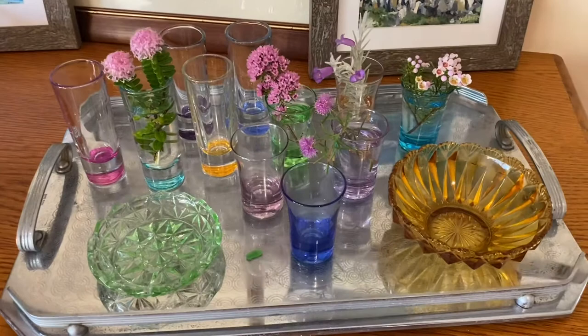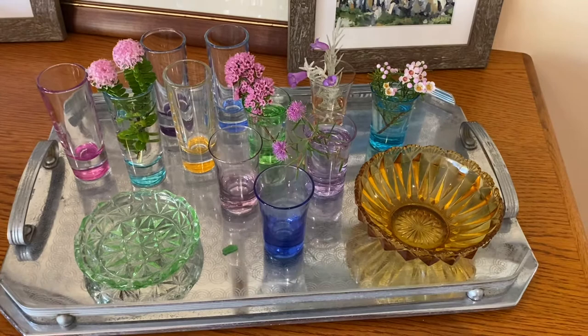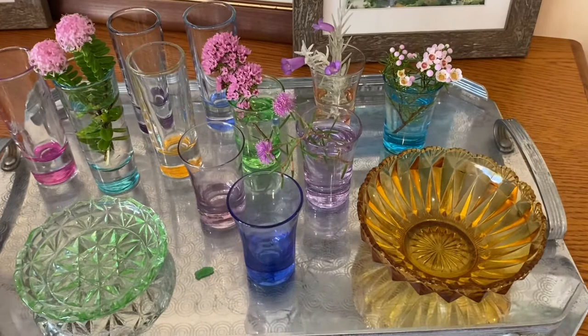How pretty are all these bits of coloured glass — I'd say they'd be 1960s shot glasses — and they just look so pretty all together on this old tray.